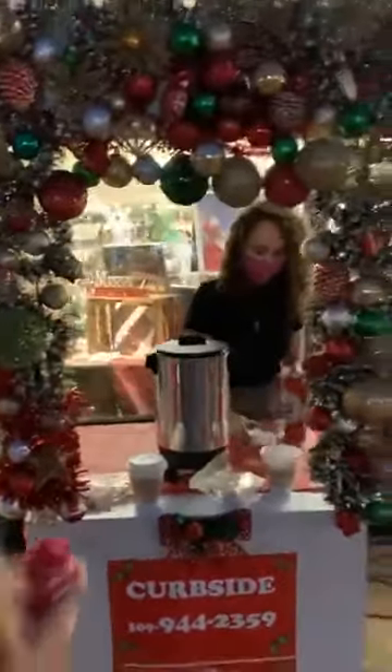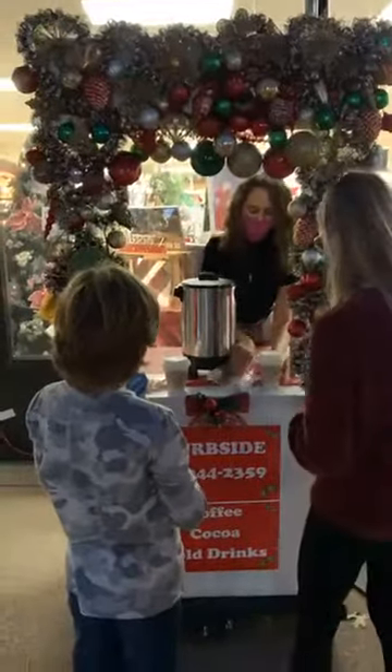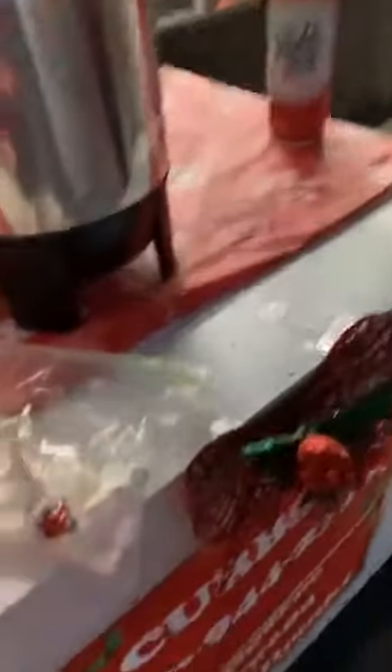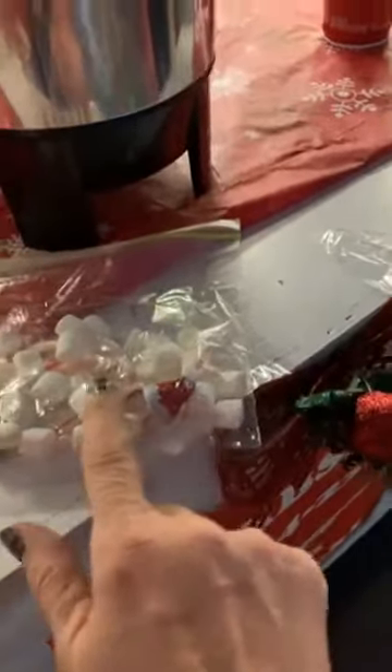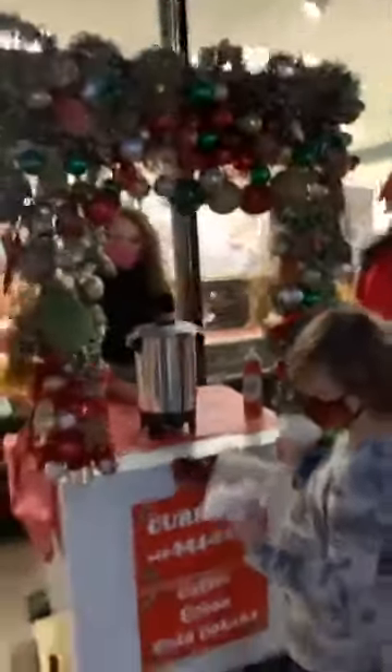Last but certainly not least, we have a great hot cocoa setup. Look at how we decorated this — absolutely beautiful decoration here with hot cocoa. We're not only going to be serving and selling hot cocoa, but each person is going to get their hot cocoa with whipped cream on top, and everybody's going to get a little goodie bag filled with marshmallows, Hershey Kisses, and a little mini candy cane — all curbside to go. Is this not fantastic?